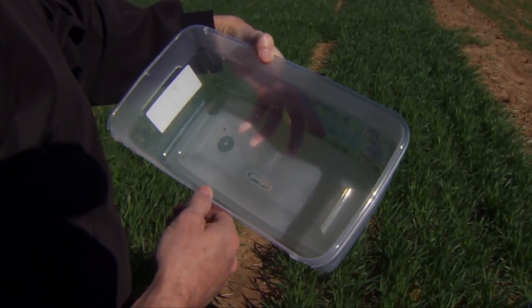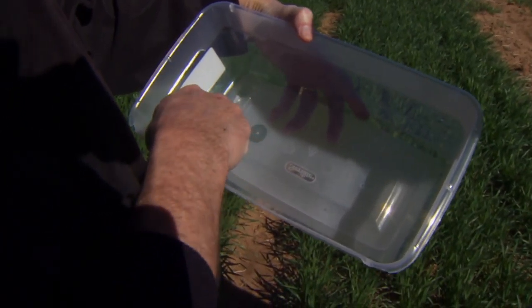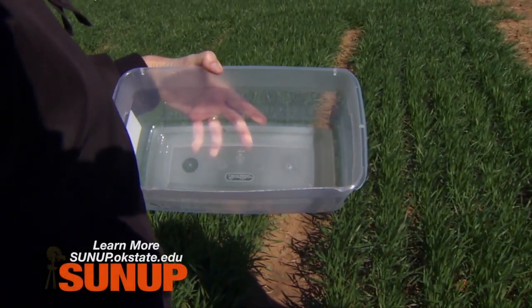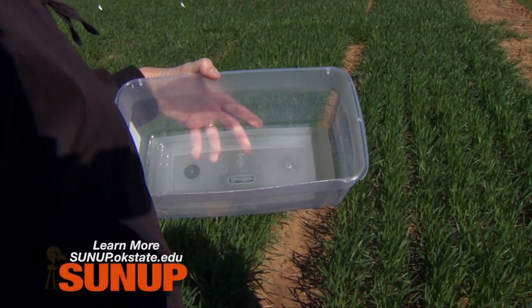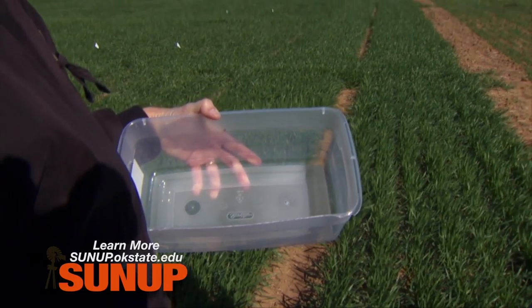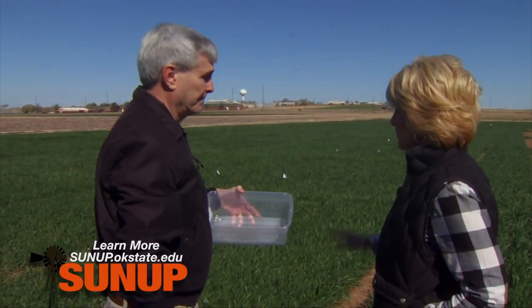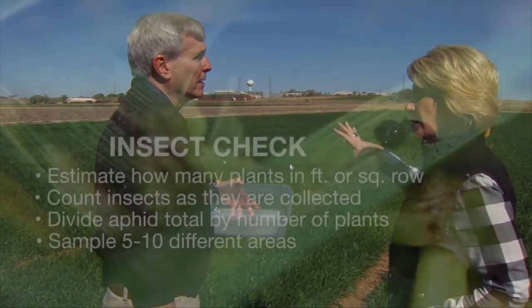The scouting procedure is to just count the aphids as you knock them out. I'll demonstrate — you get down, put this right up next to the base of the plants, tap the plants, and any aphids on the plants will fall in. Then you just take a count. We don't have very many aphids in this plot, but you count the number you have, divide that by the number of plants, take a few samples.